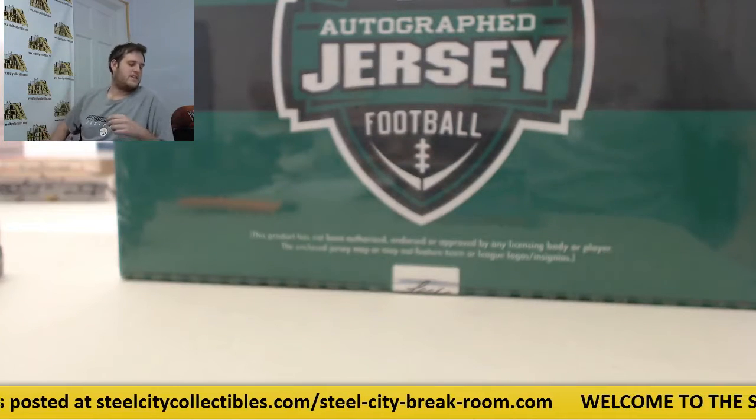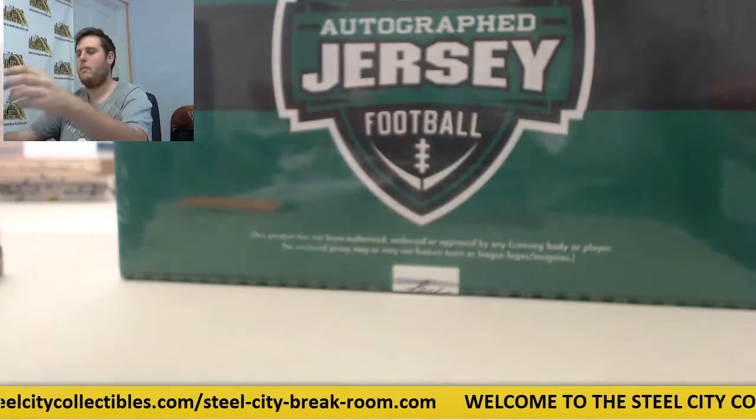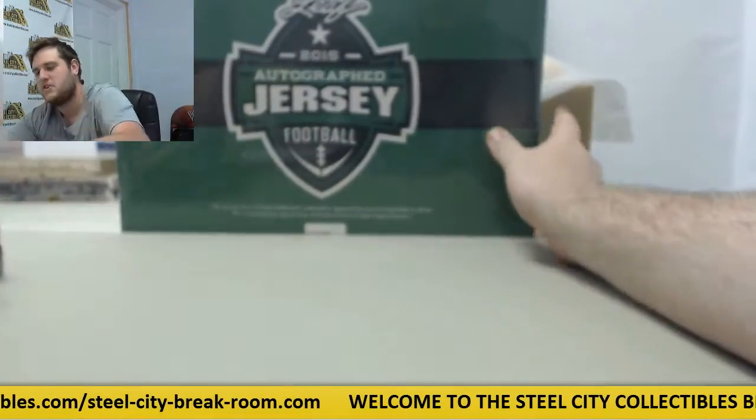We got one 2015 Leaf autographed jersey and two 2015 Superbreak football. We're going to start with the Superbreak football and save the jersey for last.